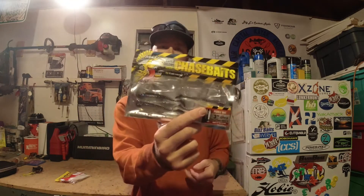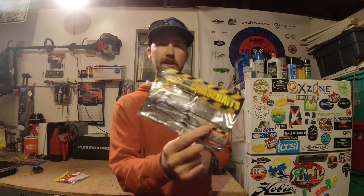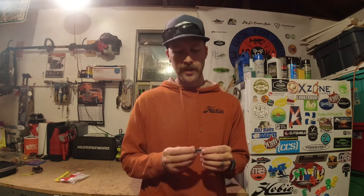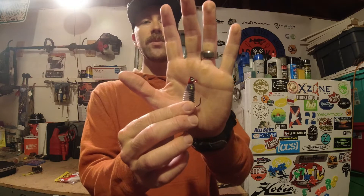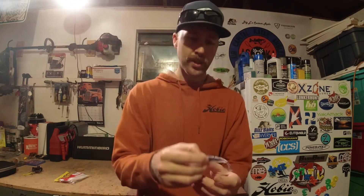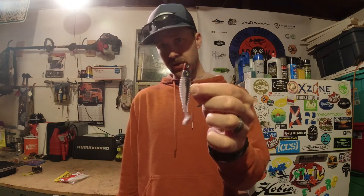One thing I was trying to fish was this Chase Baits paddle bait — it's a three-inch — and I figured this would be a really good imitation for those smaller shad this time of year. I just could not figure out a way to rig it with what I had in the boat. I tried to rig it weightless and that was not a good idea — you obviously need some weight to impart the action with the paddle tail. I came back home and found this little jig from Bass Pro Shops, an eighth ounce, and I think this is what I'm going to throw it on next time I go out.